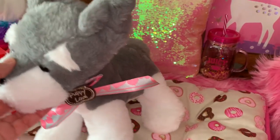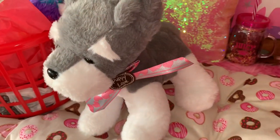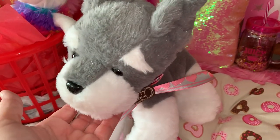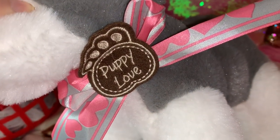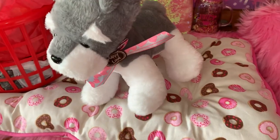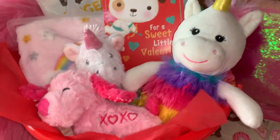Every Valentine's I try to get him a big stuffed dog like this. Walmart always comes out with these really cute dogs, and this year I got him the little schnauzer. I just thought it was adorable — I love the little bow. It's a little paw print and it says 'Puppy Love.' I just thought he was so cute, so I'll have him sitting there on the bed.